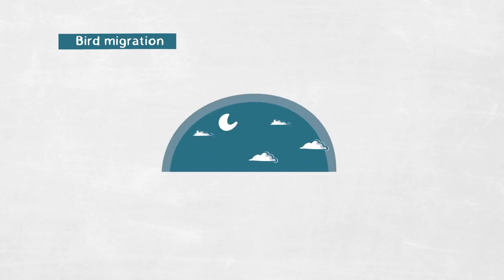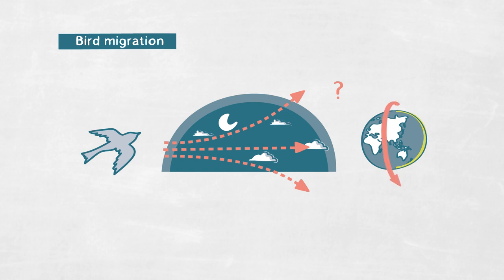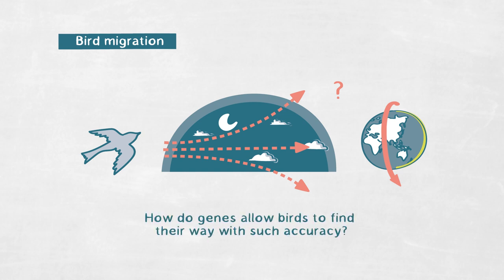And these are particularly fascinating for me. They migrate at night and especially young birds on their first migration — they do this alone, so they don't have anyone to follow. And they do this over thousands of kilometers off into a different continent and with amazing precision. So the central question of our research is really how do they do this? How do genes allow birds to find their way with such accuracy?